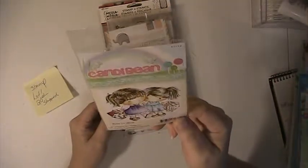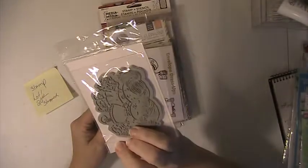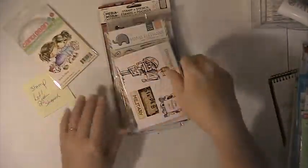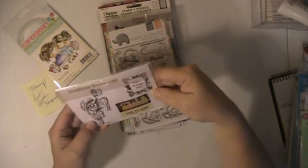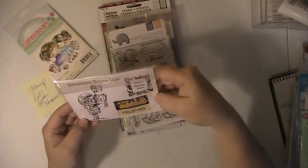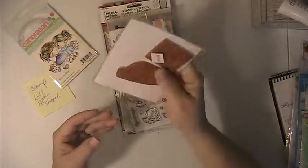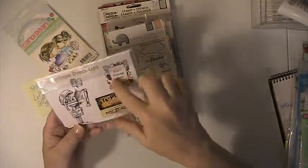In this lot you're getting this Born to Shop Candy Bean Stamp. These are all brand new, never used or opened. You're getting this envelope dress-ups — it's a mailbox stamp — and this is what's in here. Never opened or used.